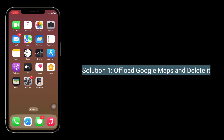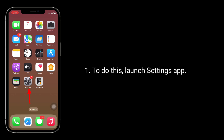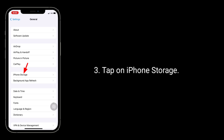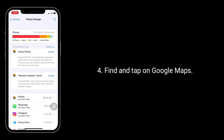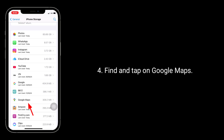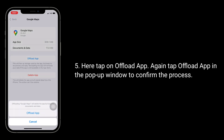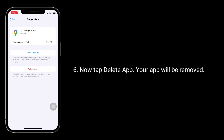The first solution is to offload Google Maps and delete it. To do this, launch the Settings app, tap General, tap on iPhone Storage, find and tap on Google Maps. Here tap on Offload App, again tap Offload App in the pop-up window to confirm the process. Now tap Delete App and your app will be removed.